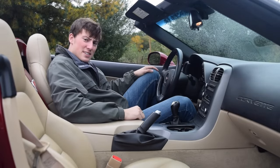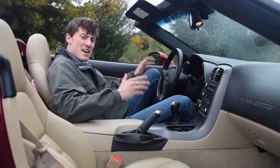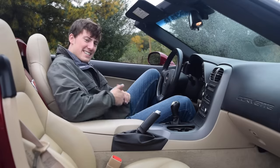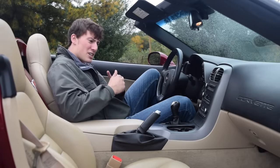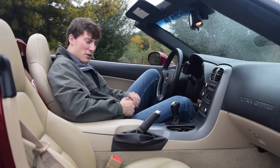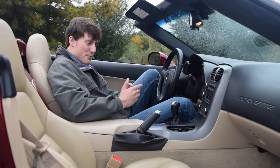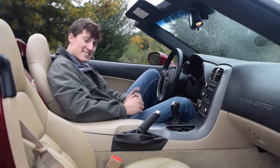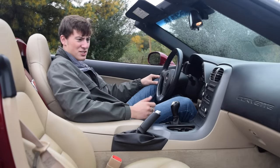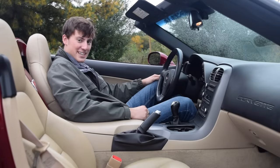Now we move into the interior of the C6 Corvette — the most controversial thing everyone criticizes about this generation. I disagree for two reasons. Have Corvettes ever had a really good quality interior? No, they haven't. And two, if you're buying a C6 convertible, most likely you're 50 years old having your midlife crisis, buying something for pure fun. No one gets into this car and says the interior is crap, because that's not what you're buying this car for. You don't buy a Corvette for its interior.